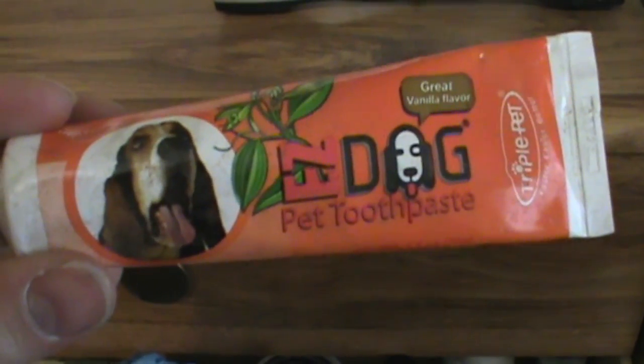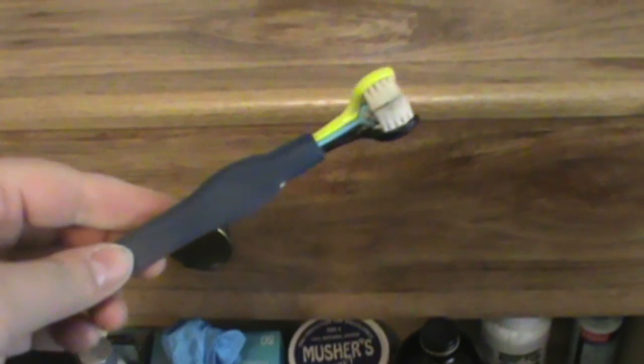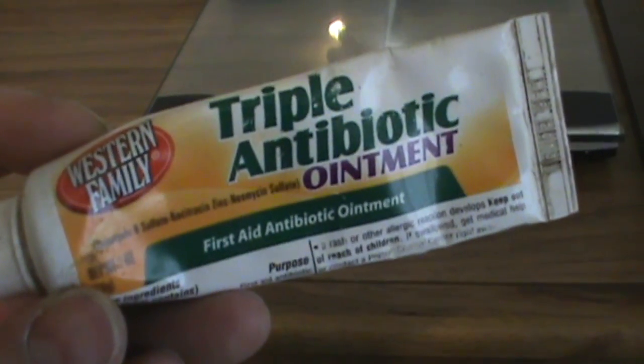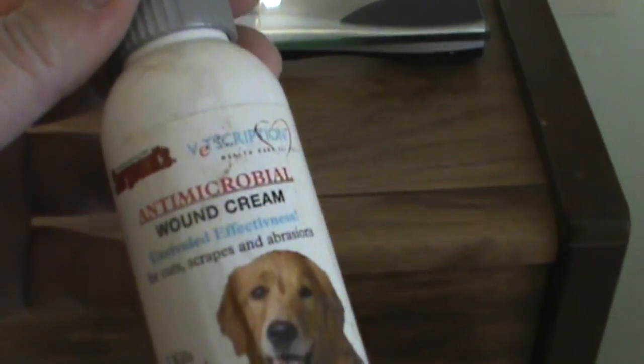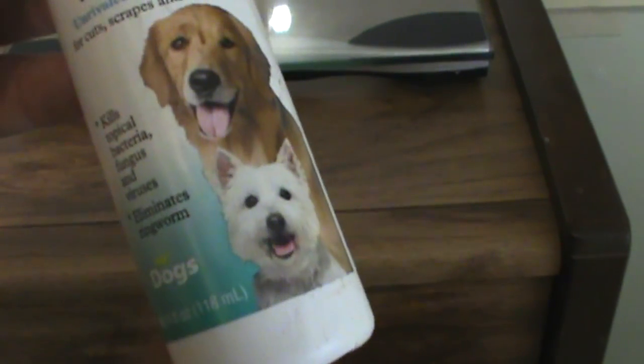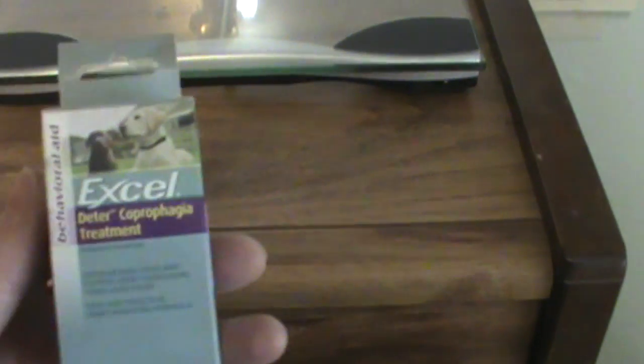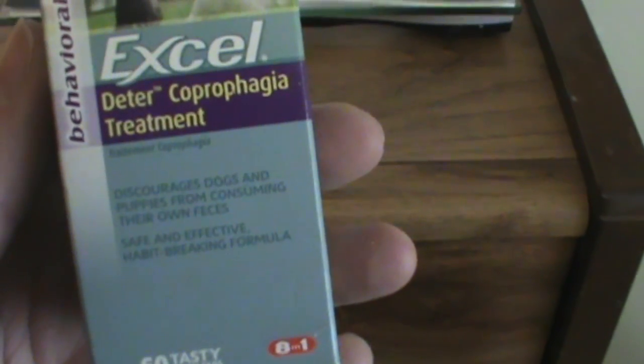We also have toothpaste for dogs — I believe this is a lovely vanilla flavor — and a dog toothbrush that has three different bristles to enclose the whole tooth. Triple antibiotic ointment in case we have any cuts or scrapes, wound cream to keep all wounds clean if ever needed, and coprophagia treatment, which would help eliminate feces eating from dogs and puppies if we ever needed it.